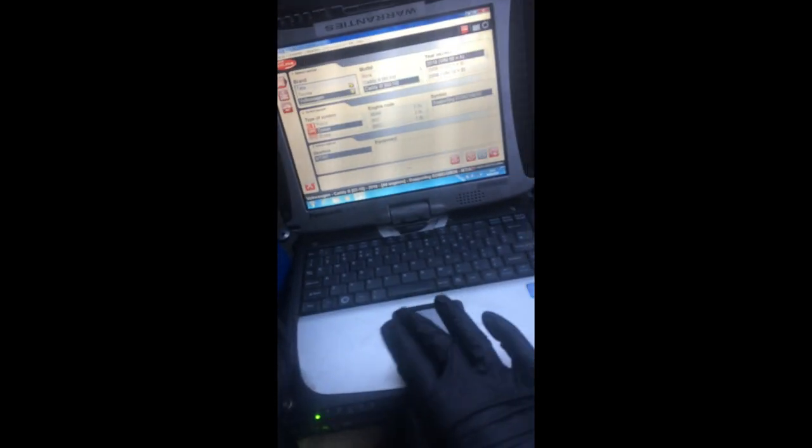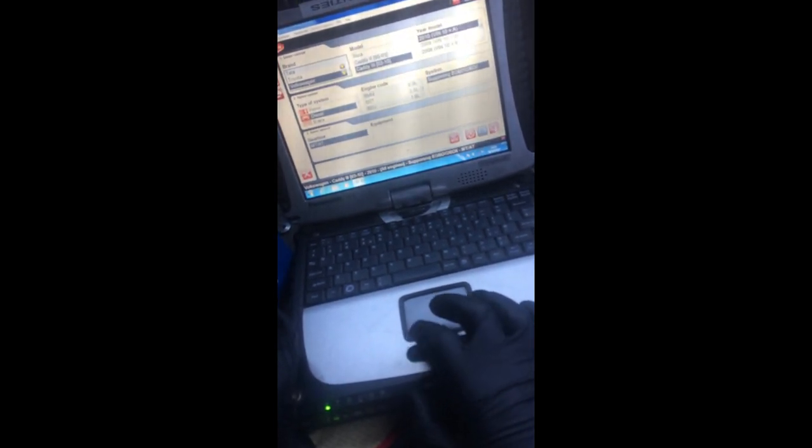Volkswagen Caddy 2010, 1.9 TDI. Engine management light on and the owner complains that the car lost its power. Let's see what's going on. Let's check it with the Delphi diagnostic system to see what's happening with this car.